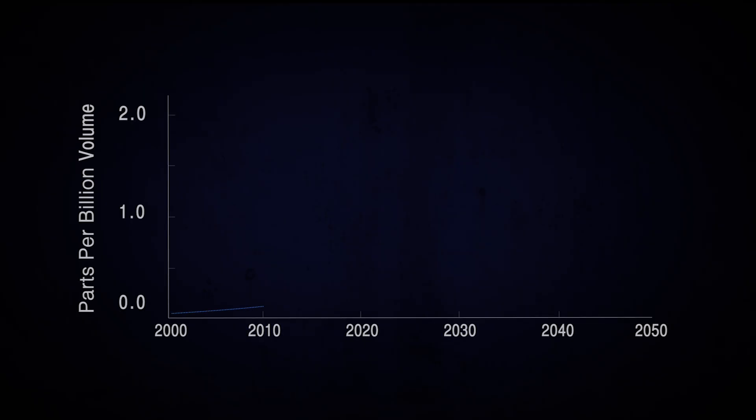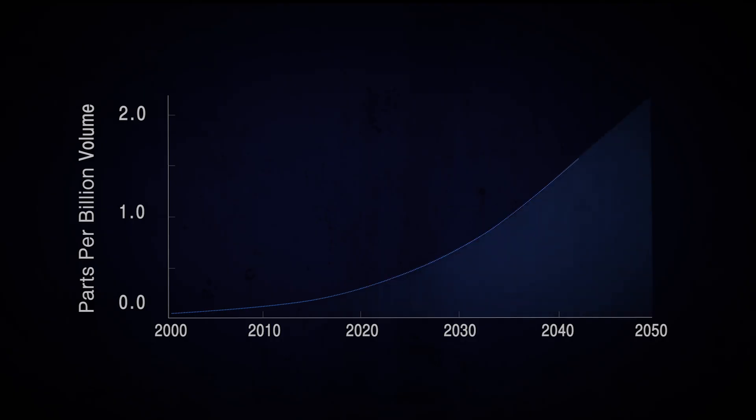Atmospheric concentrations of these chemicals are currently growing at around 7% a year and are projected to be over 17 times higher by 2050.